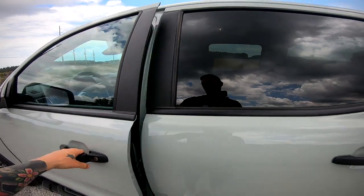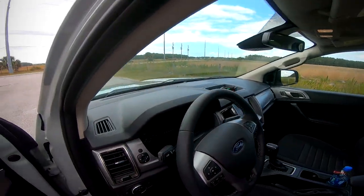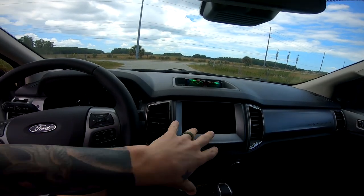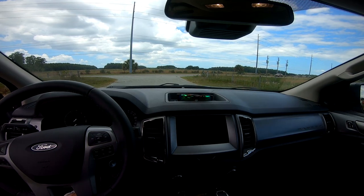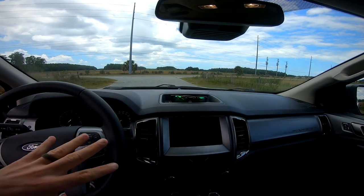Plenty of space in the back. I originally looked at the extended cab but decided I needed more room in the back, especially for passengers. This is the driver's seat — with the XLT you get the bigger monitor. Everything's touchscreen, very sleek and nice. It's not overwhelmingly fancy, but we'll get in it and drive in a little bit and you'll be able to see what it does.